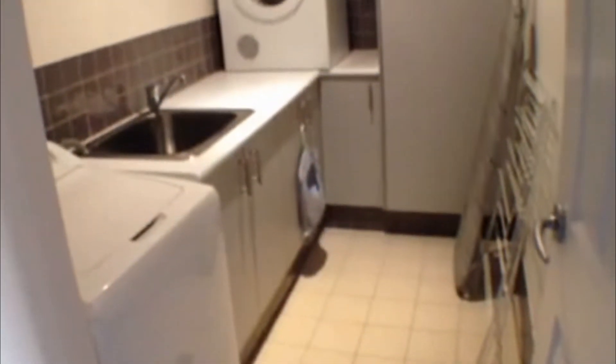Here we can see storage space cleverly designed into the property, and a modern laundry room as well, so you do have the dryer, washing machine and deep basin, as well as plenty of storage space.